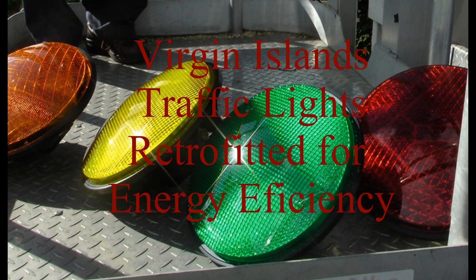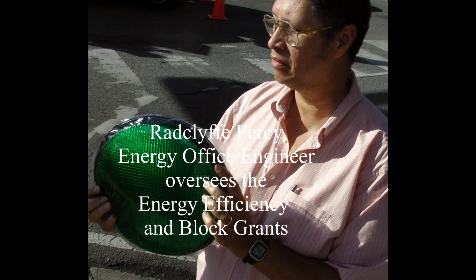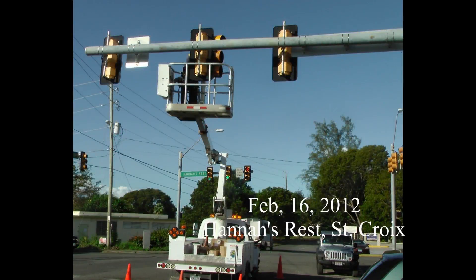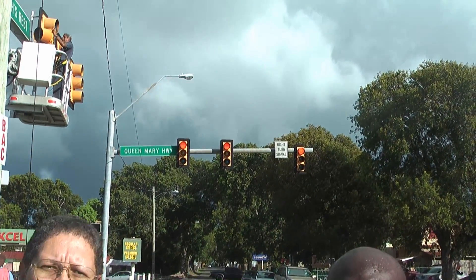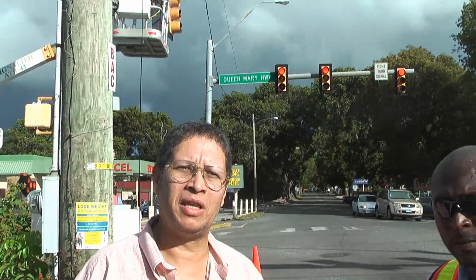The Virgin Islands Energy Office is overseeing $10 million worth of energy efficiency and conservation block grants. One of those block grants is the Virgin Islands Department of Public Works LED traffic light retrofit. We're working on one block grant project as part of the ARA investment, placing signal lights throughout the territory — switching over from incandescent bulbs to LED bulbs to save electricity.